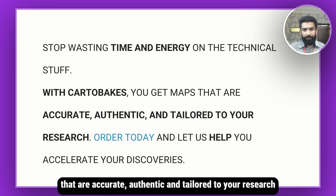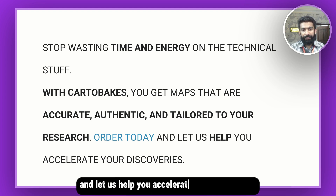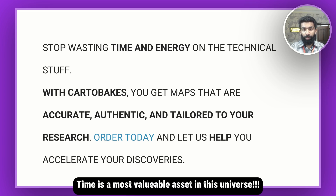Order your map today and let us help you accelerate your discoveries. Because one fact remains: time is the most valuable asset — for you, for your research, and for this world.